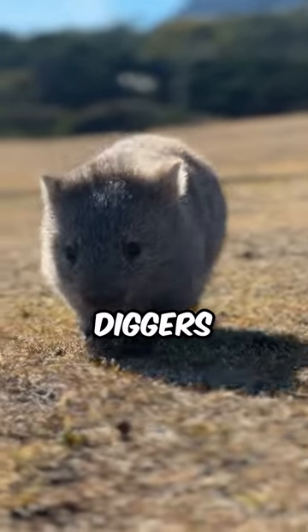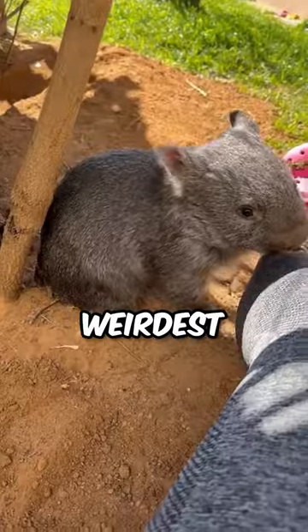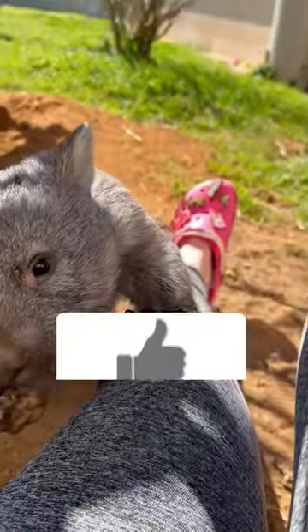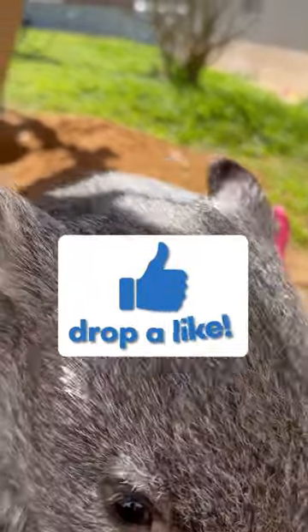Wombats — adorable diggers with a built-in butt shield. What's the weirdest animal adaptation you know of? If you learned something new, make sure to like, comment, and subscribe for more animal facts.